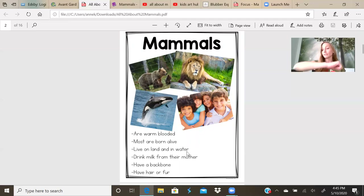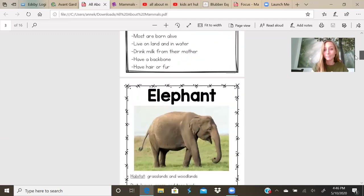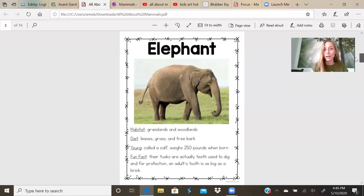If you take your hand, you can feel your spine going from the bottom of your back all the way to the top of your back. So that is what a spine, or that's what your backbone is. So mammals have a backbone. They also have hair or fur. Do you have hair or fur? Yeah. So you are a mammal. Let's take a look at some different kinds of mammals.